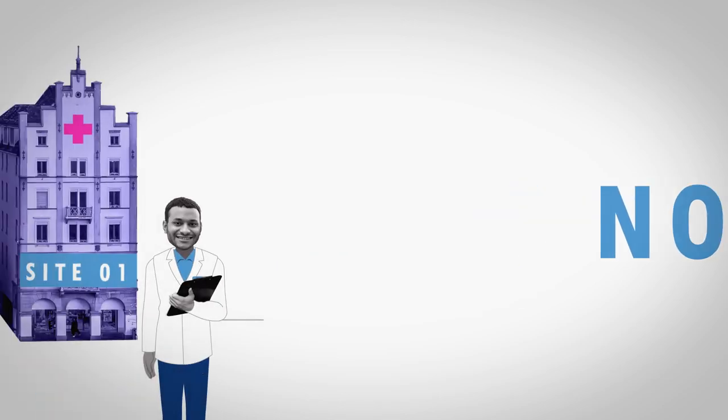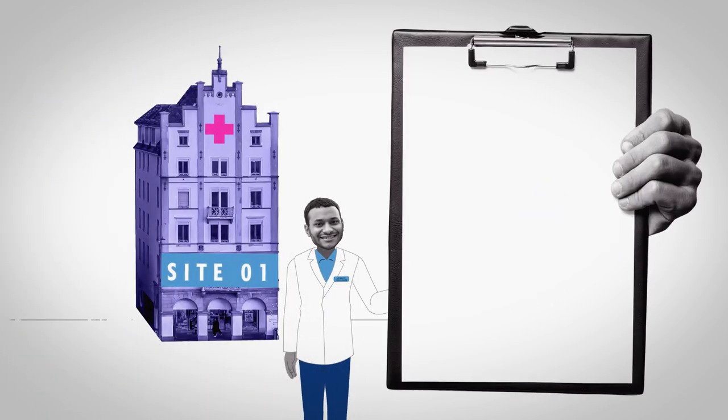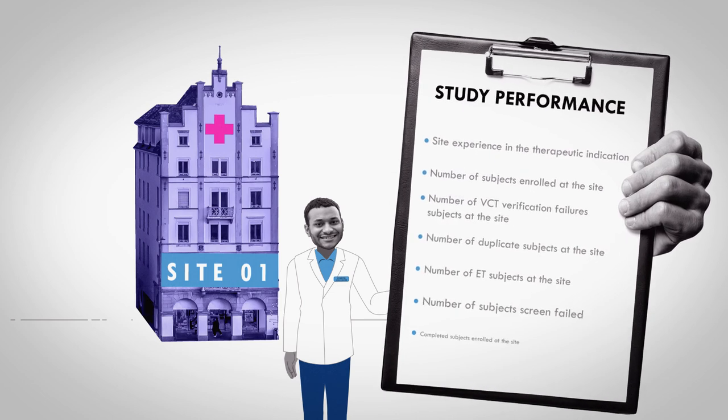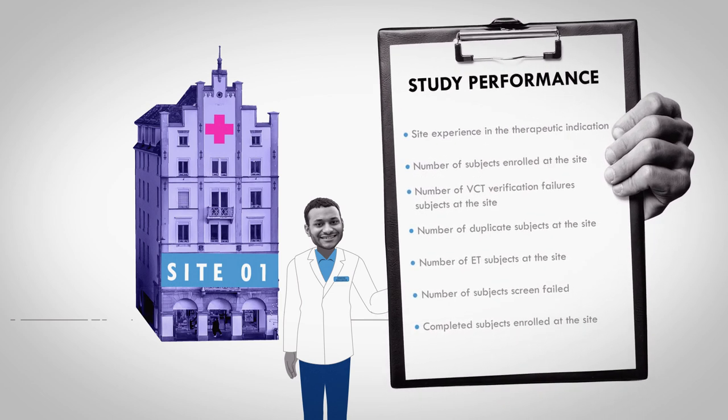But now the largest and most comprehensive global research subject database can supply unique insights and data regarding research sites' past study performances.